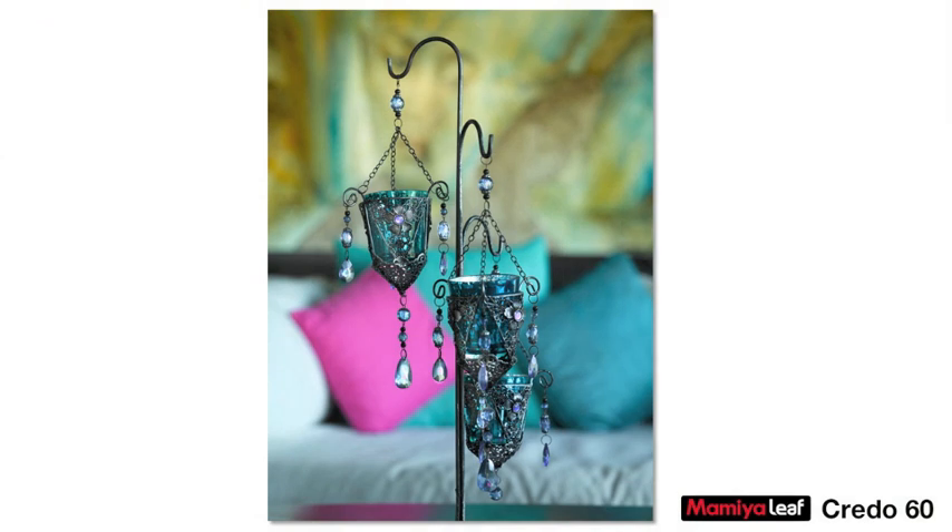A detail shot with plenty of 3D feel. The Schneider 120 is razor sharp wide open, and with a large 3260 sensor gives me plenty of focus control where I may choose freely how much or indeed how little I want to be in focus in the photographs.